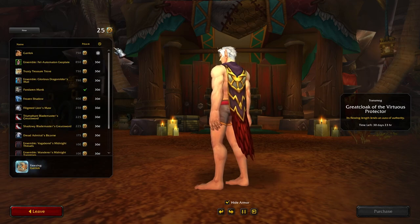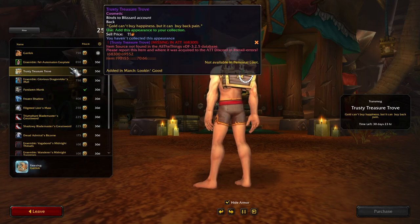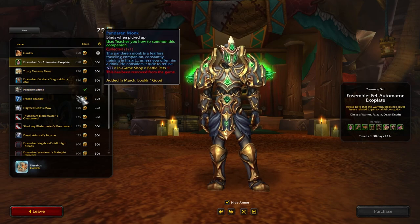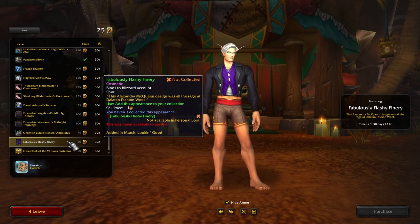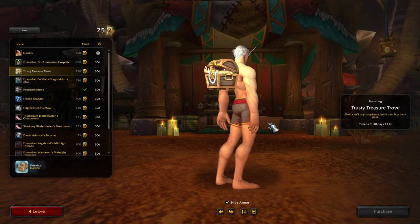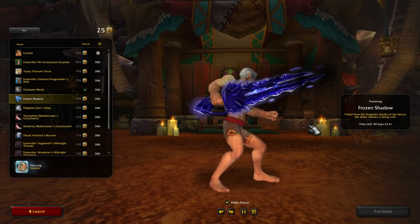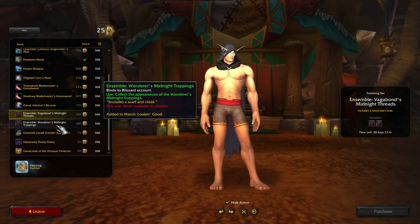For those of us with only about a thousand points to spend — other folks may have up to three thousand — I wonder what you guys are going to be picking up. As for me, with only 1,025 points, that armor is really tempting, and so is the treasure chest. It's tough because I want the shirt — at least one of these — so that's around 150 points. That leaves me just enough if I wanted to pick up the battle plate or the treasure chest. The Frozen Shadow is a cool one-hander too.